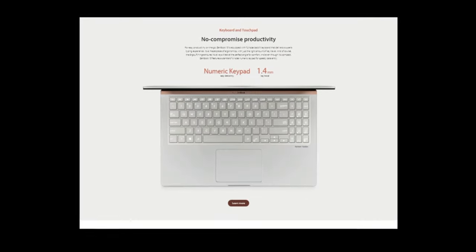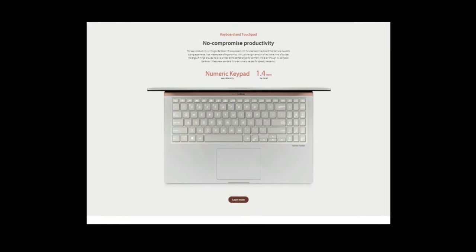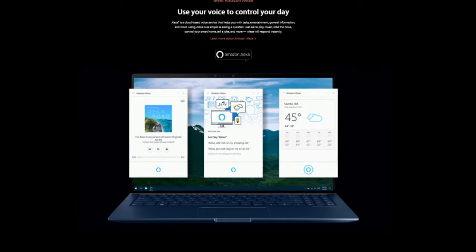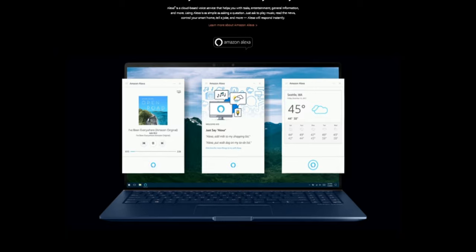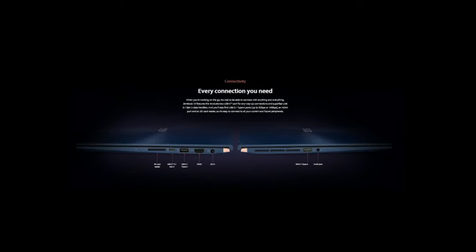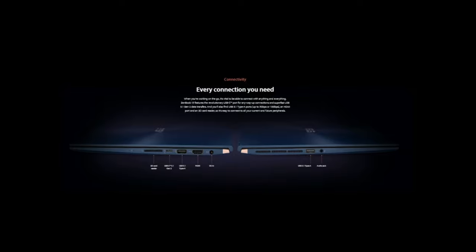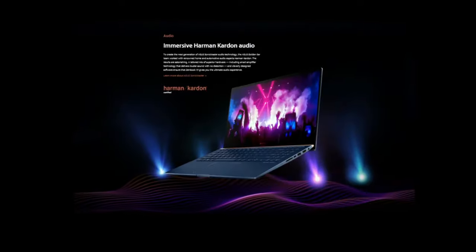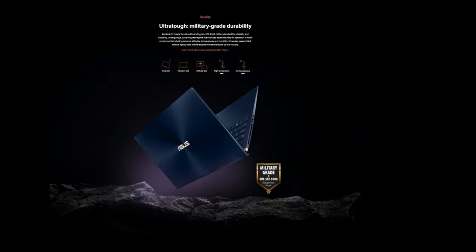Full keypad equipped with a number pad — impressive in such a small device. An awesome Windows experience with Windows 10 Pro and voice controls with Alexa. Every connection you need with integrated SD card reader, 3x USB ports, HDMI, and 3.5mm audio jack. Incredible audio with immersive Harman Kardon audio, and military-grade durability.